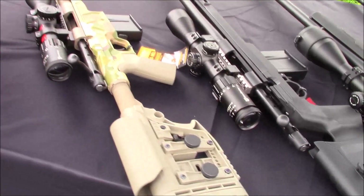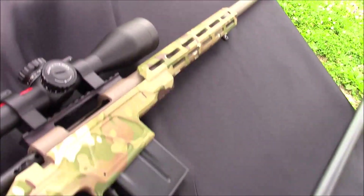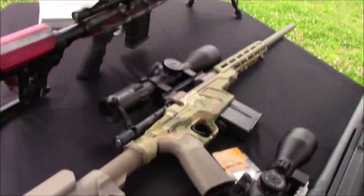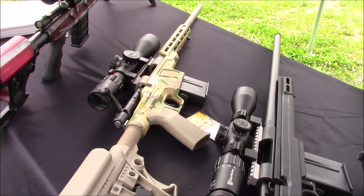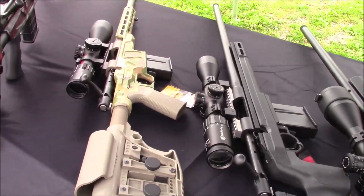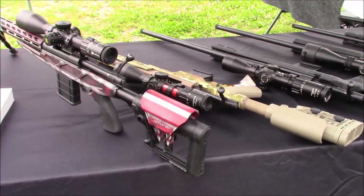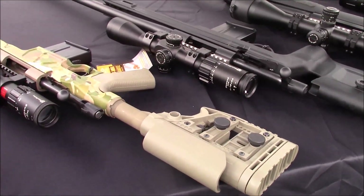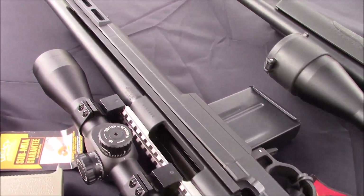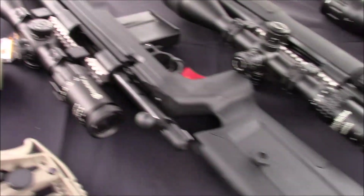The one next to it is our HCR, or Howa Chassis Rifle. The primary difference from the APC starts with the stock. They both utilize a Luth AR style 6-position stock, but the HCR has an MBA-3 style versus the MBA-4 on the APC. The primary difference is that the MBA-3 has finite adjustment for length of pull as well as lateral movement on the recoil pad for shoulder pocket fit. The chassis is full billet machined aluminum done in conjunction with Accurate Mag, taking any standard AICS compatible magazine, whereas the APC uses our proprietary ammo boost magazine.